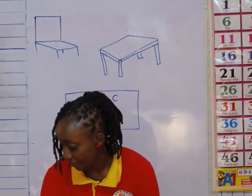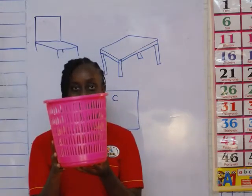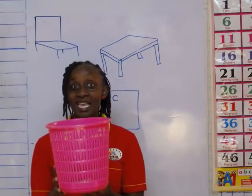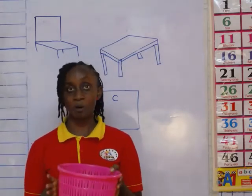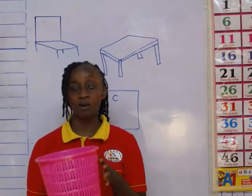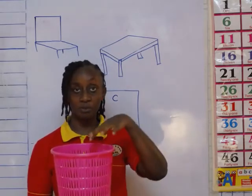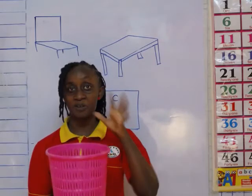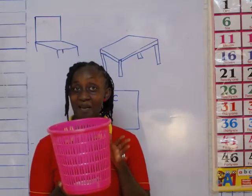And then I have something else. What is this? This is a dustbin. When we sharpen our pencils or the colored pencils, or we have litter in class that we want to throw away, we put it in there. This is a dustbin. And what is the color of my dustbin? Pink.